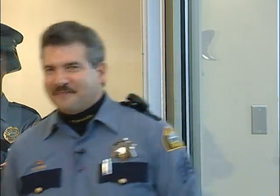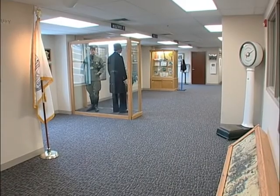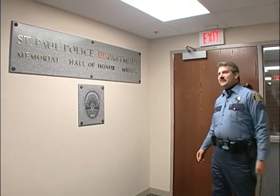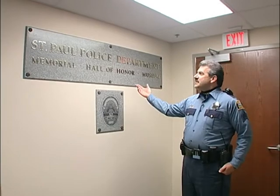Right now I'm going to take you on a tour of some of our historical items. Welcome to our St. Paul Police Museum. This is on the second floor of our headquarters building and I'll just take you around and look at some of our historical items on display.